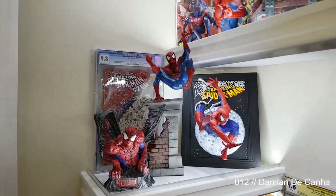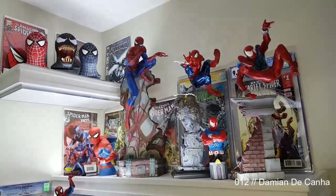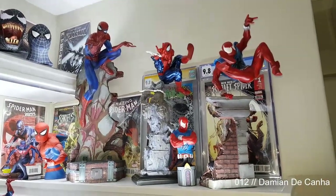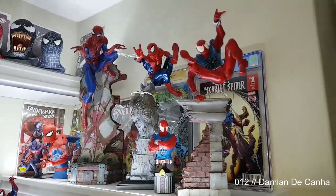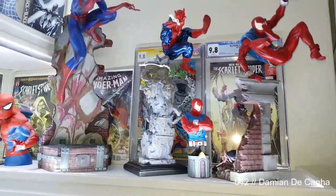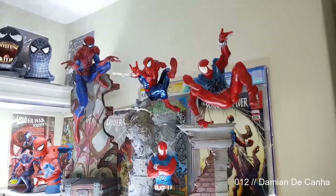Spider-Man 700 at the back, CGC up top. I've got the Master Replicas busts of Venom Symbiote and Spider-Man, the J. Scott Campbell Sideshow Spider-Man, Koto Fine Arts Spider-Man, and a Bowen Scarlet Spider and Bowen Scarlet Spider bust.